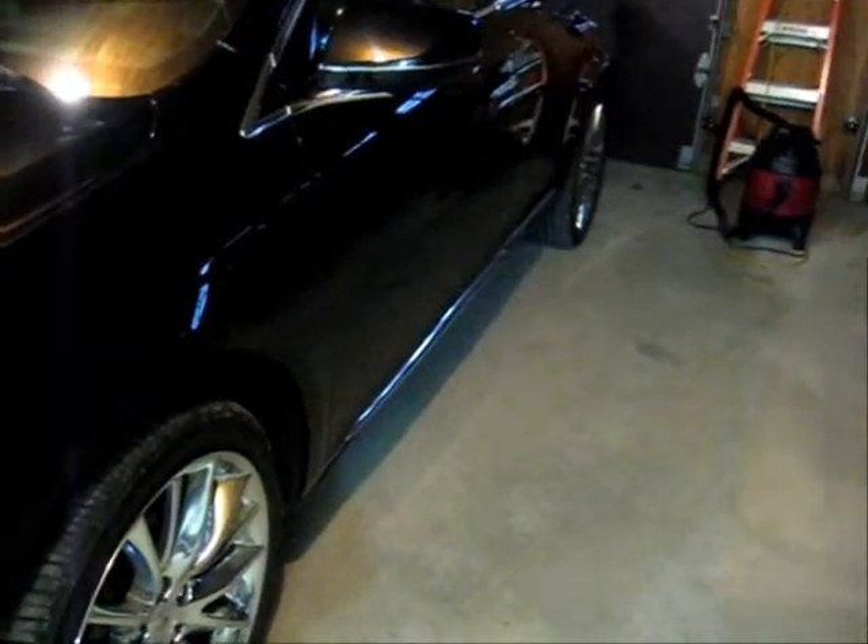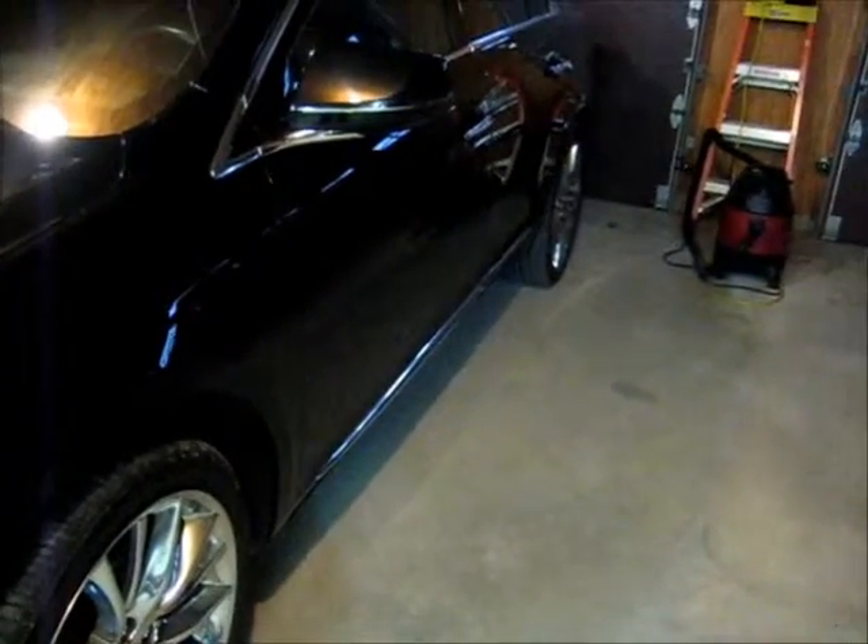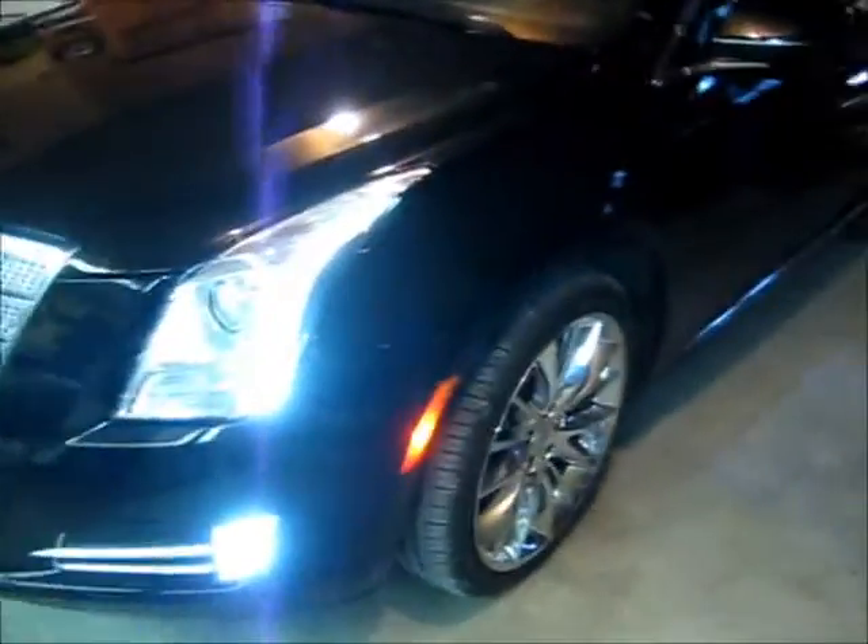At nighttime this thing lights up. I'm gonna hit the open door and the whole car will light up. As you can see, we have lights right here underneath the mirrors to light up the area directly under the mirrors.